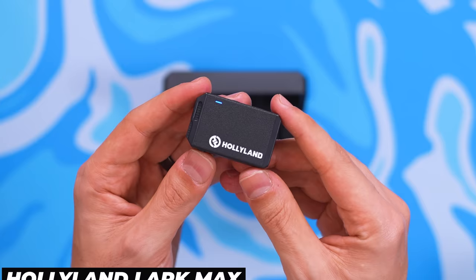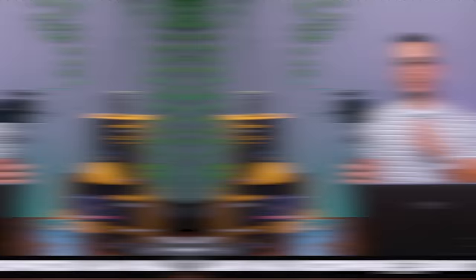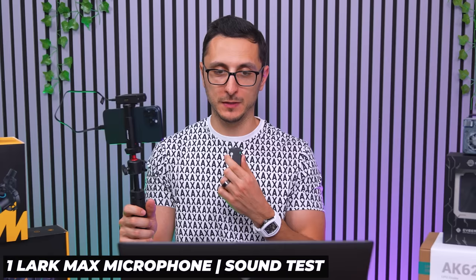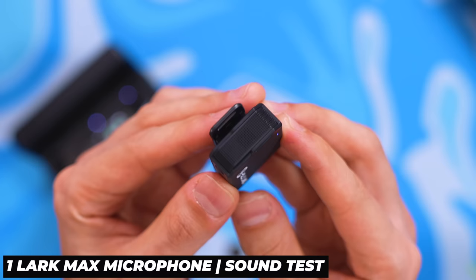If you're a content creator, the Hollyland LARK Max is one of the best-sounding wireless lav mics for shooting on the go. Here's what the audio sounds like talking into one of the microphones without any editing — hooked up to an iPhone 15 Pro Max — versus the built-in iPhone microphone. Pretty big difference. The mics are also equipped with ENC technology, which does a solid job blocking background noise.